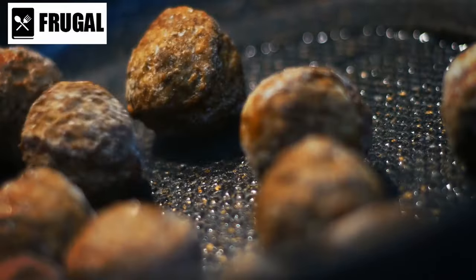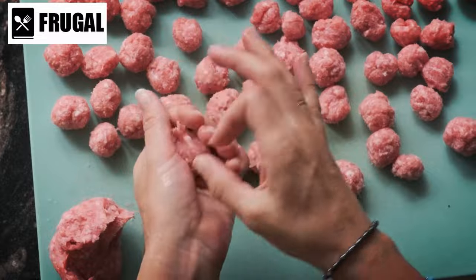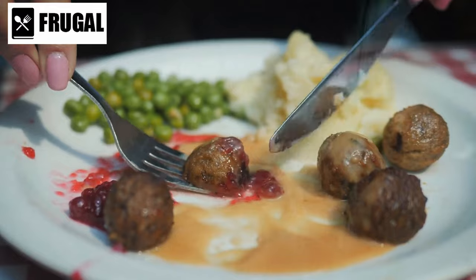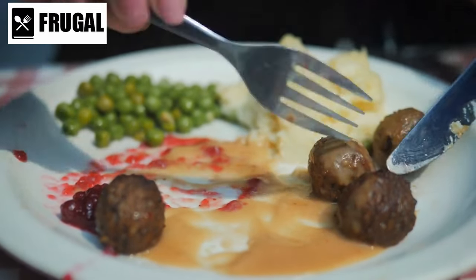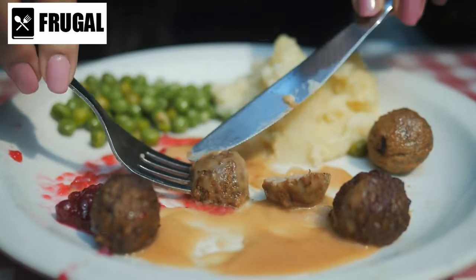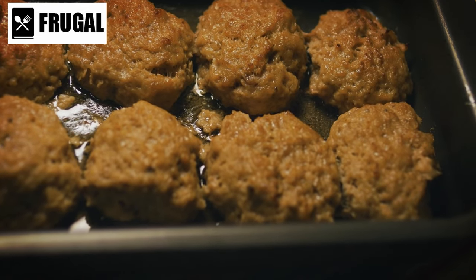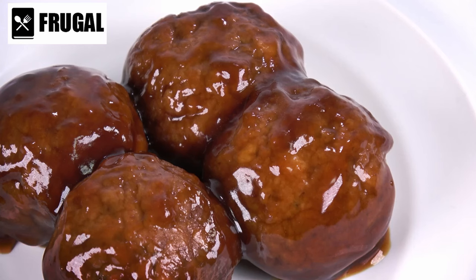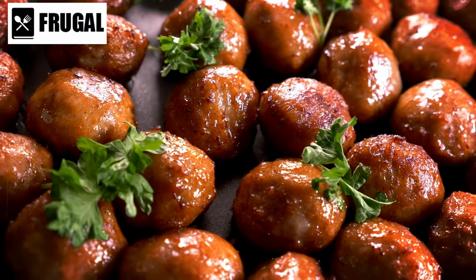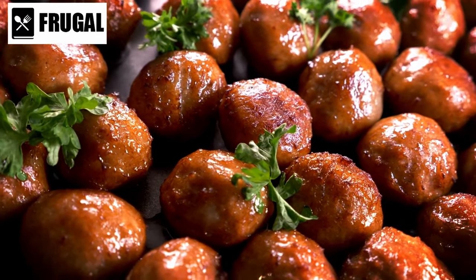For those looking for a healthier and tastier alternative, making homemade meatballs is the way to go. By preparing your own meatballs from scratch, you have complete control over the ingredients. You can choose high-quality meats, fresh herbs and spices, and minimal additives to create a delicious and nutritious meal. Homemade meatballs can be made in large batches and frozen for later use, providing a convenient option for busy weeknights, and customized to suit your taste preferences and dietary needs.